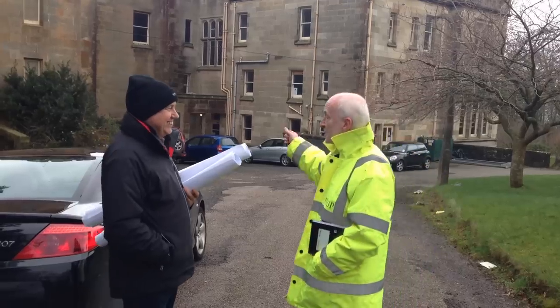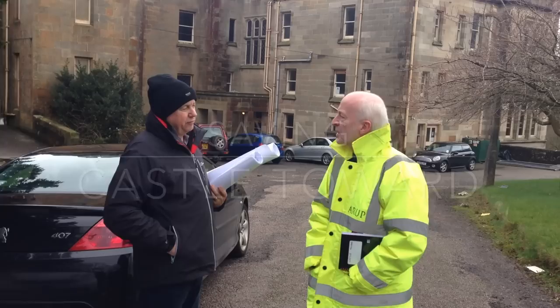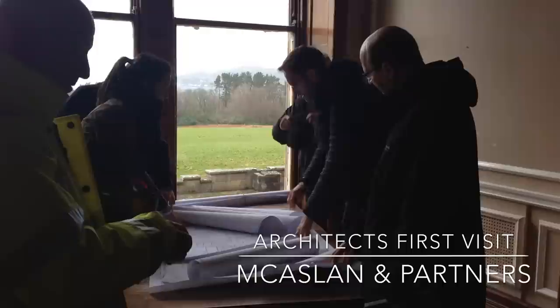After successfully securing some much-needed funding from Highlands and Islands Enterprise, the SCCDC have managed to secure the services of a world-renowned architect practice.